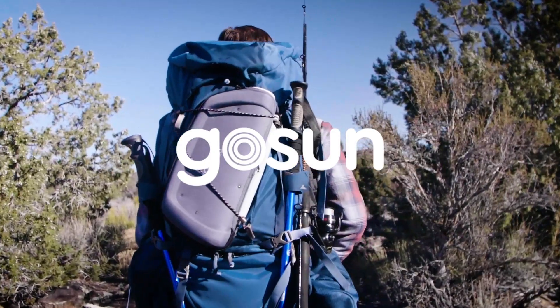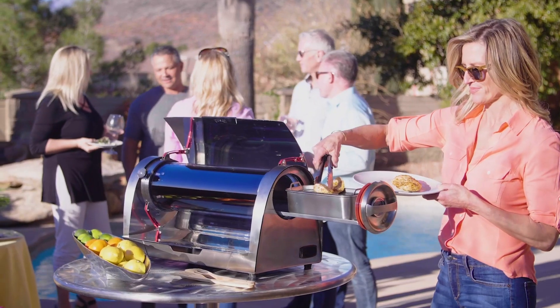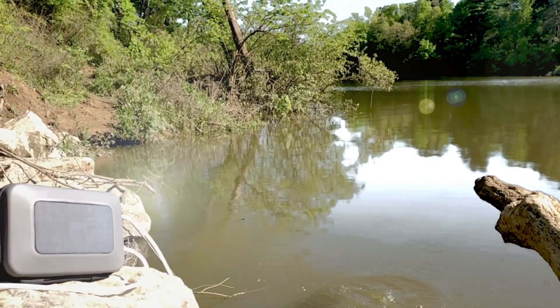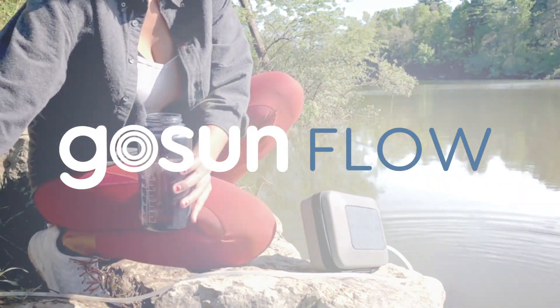We are GoSun, and we believe that being prepared in uncertain times is essential. So we design products that require no fuel or resupply. Meet the Flow, a solar-powered clean water and sanitation system.